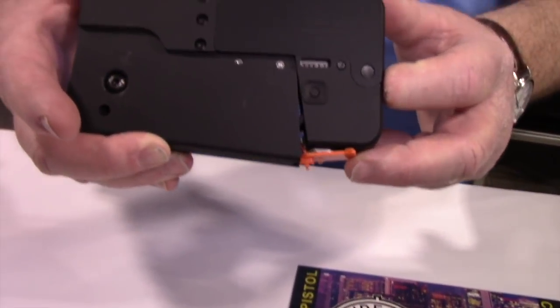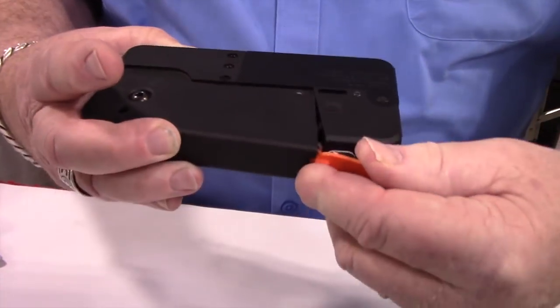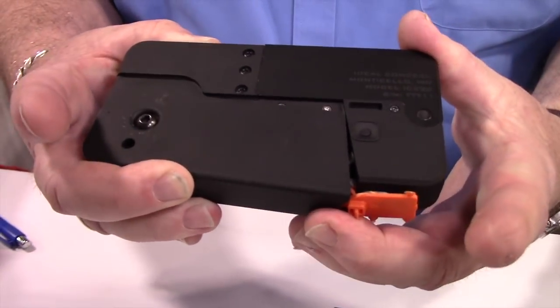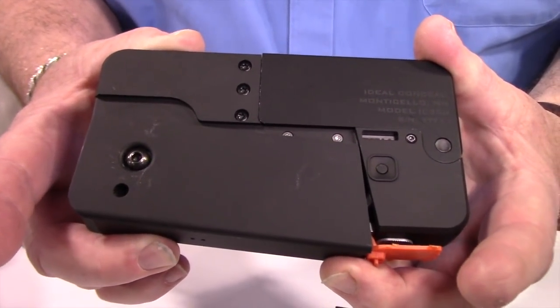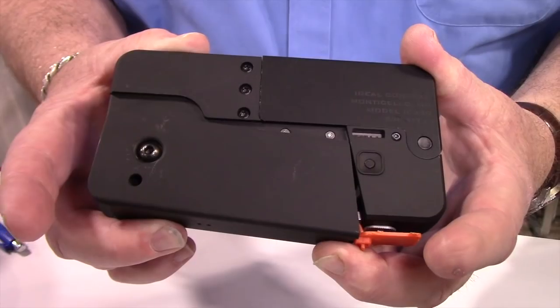Hi, it's Kirk here with Ideal Conceal at the SHOT Show 2018, introducing you to our product, the Cell Phone Pistol. Normally it closes up quite tight, but we have a safety tag on here, so it is about the size of a Galaxy-style phone with an OtterBox-style case on it.